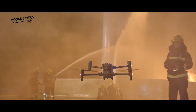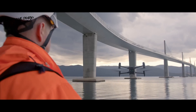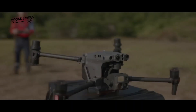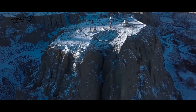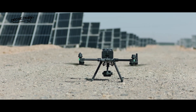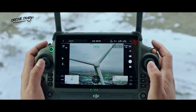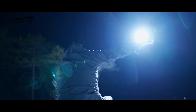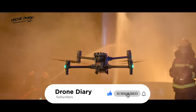The DJI M30T and Matrice 350RTK are top-tier drones offering impressive features that make them stand out in their respective fields. The M30T is more compact, making it easier to carry around and ideal for outdoor enthusiasts, with a high-speed range suitable for tracking moving objects or vehicles. The Matrice 350RTK, with its RTK GPS technology and improved obstacle avoidance system, is the perfect drone for precision tasks such as mapping, surveying, and inspection, and it also has a larger payload capacity for heavy-duty equipment. Overall, both drones are exceptionally well-performing machines, and choosing between them comes down to your specific needs.